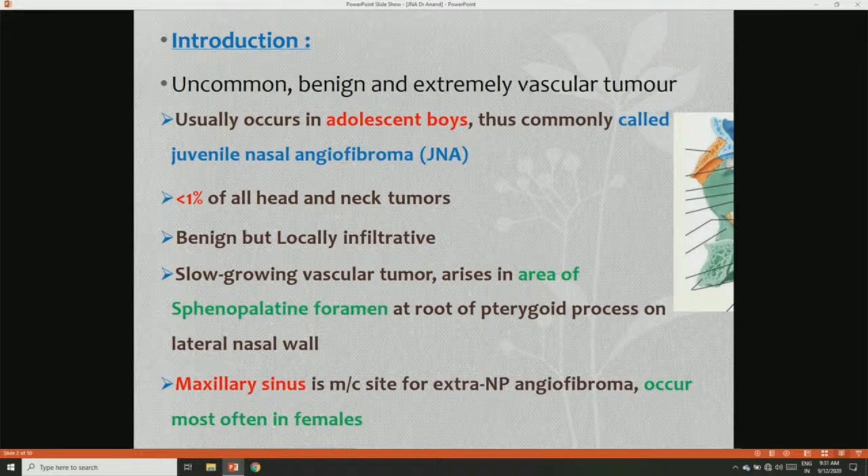It is usually benign but it is locally infiltrative. This slow-growing vascular tumor arises in the sphenopalatine foramen at the root of the pterygoid process on the lateral nasal wall. The maxillary sinus is the most common site for extra-nasopharyngeal angiofibroma, which occurs mostly in females and at ages above 40 years.